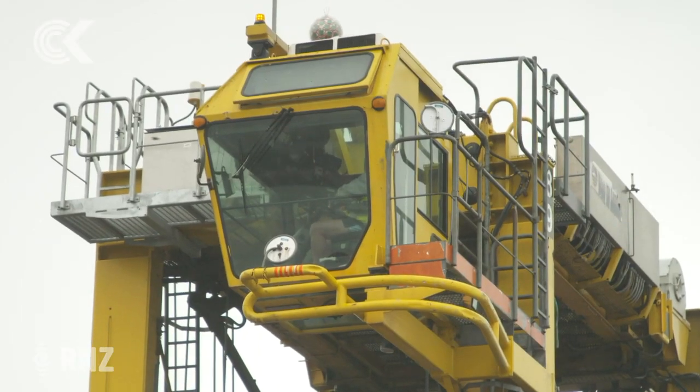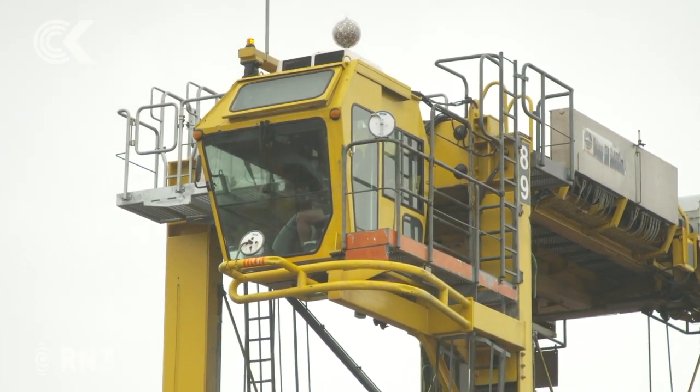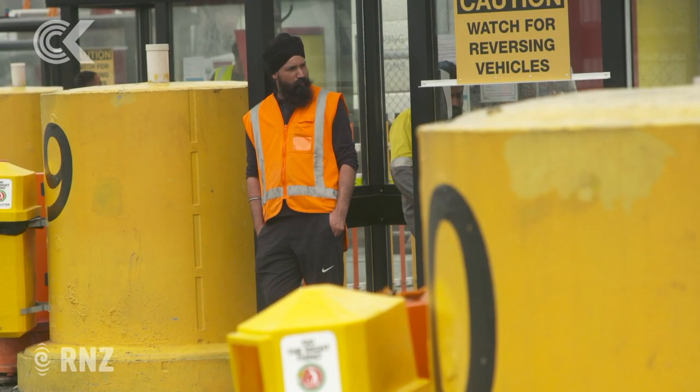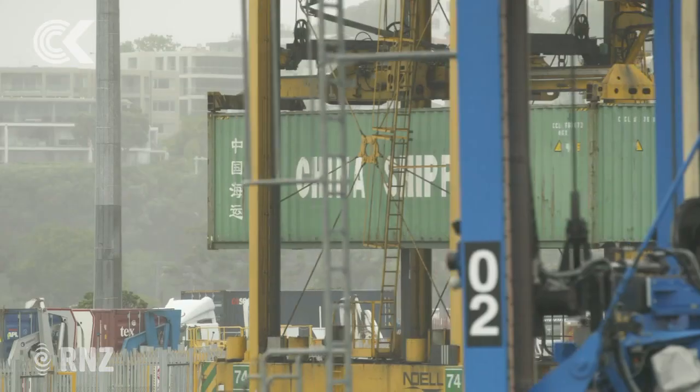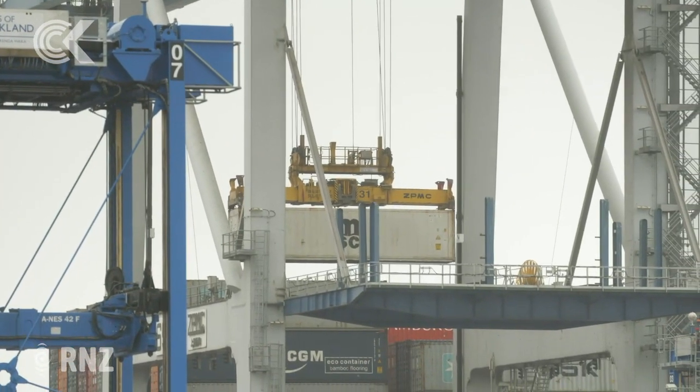For now though, with a waning workforce and questions hanging over its new machinery, the port faces a race against time to help get gifts under the tree on Christmas morning. For Checkpoint, Nick Troubridge.